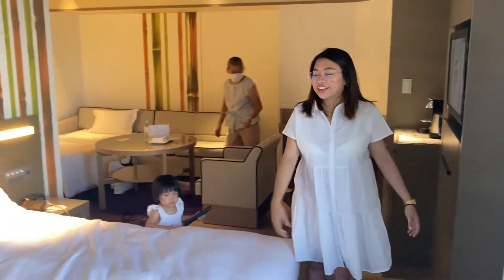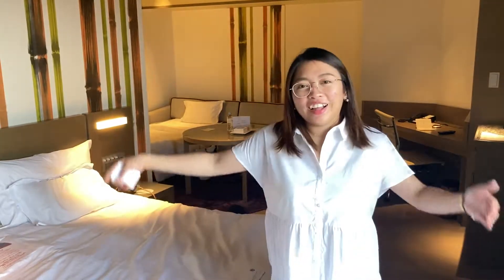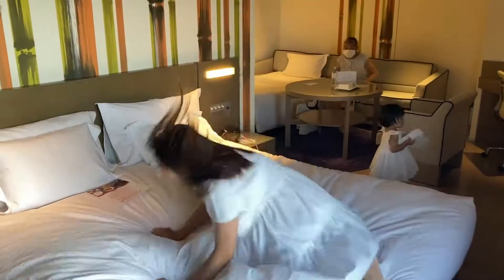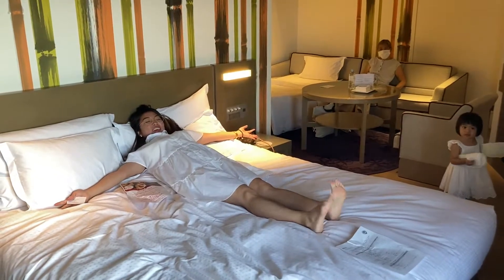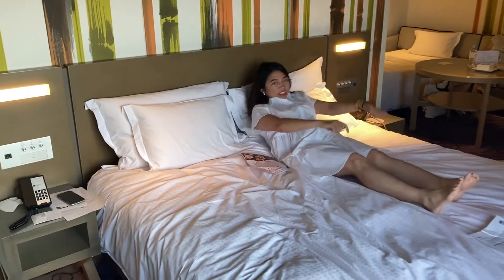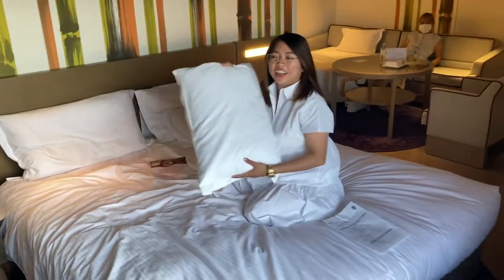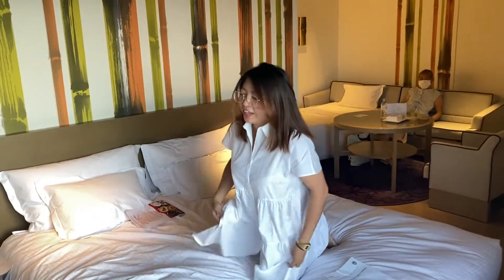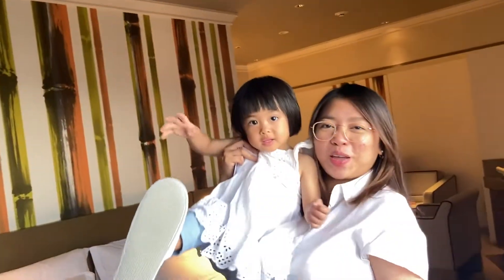We got a king-size bed. They said at the hotel that these are longer beds — let's check! Yes, this is a longer bed. And we can check the thread count of the pillow cases — okay, seems usual. And Mayumi is surprised — we are twinning! We have the same white dress!